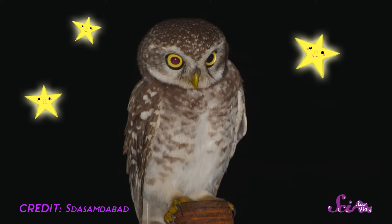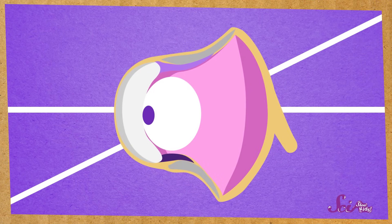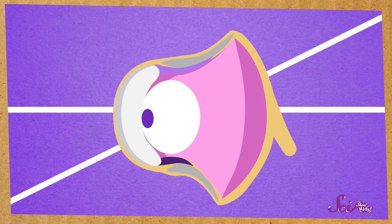Owls usually hunt at night, so their eyes have to take in a lot of light to help them see in the dark. That's why owls have such huge eyes. But unlike you and me, owls can't move their eyes. Our eyes are eyeballs, and you can move them around in your head. We can look left and right, and you might even be able to roll your eyes. But owls can't do any of that, because owl eyes are not balls — they're shaped like tubes, and they're held in place by bones. So owls can't roll them around to look at things.